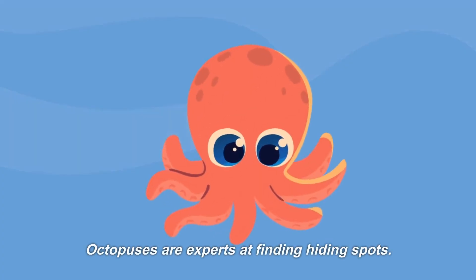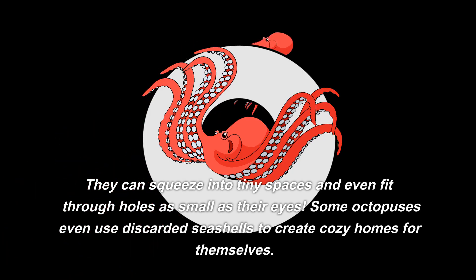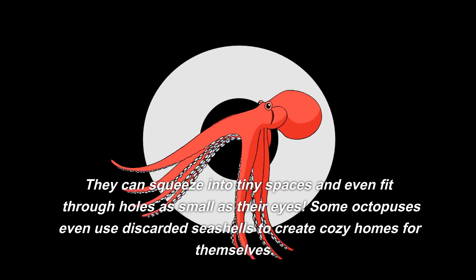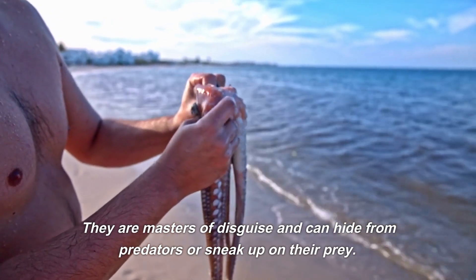Octopuses are experts at finding hiding spots. They can squeeze into tiny spaces and even fit through holes as small as their eyes. Some octopuses even use discarded seashells to create cozy homes for themselves. They are masters of disguise and can hide from predators or sneak up on their prey.